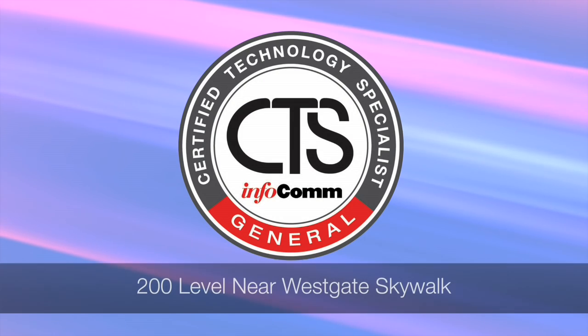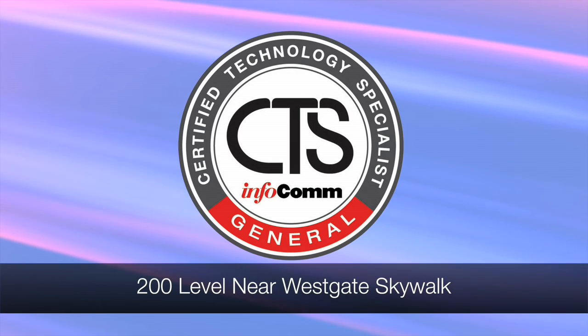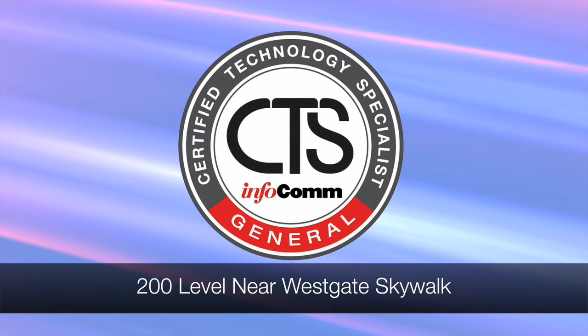Welcome back to day two of Infocom 2016 coverage. The show floor is packed with top AV brands showing off incredible new products, and Infocom International has added some exciting new attractions. For those looking to take the CTS exam or renew their certification, stop by Infocom's certification table on the 200th level near the Westgate Skywalk, where helpful staff will answer all your questions.